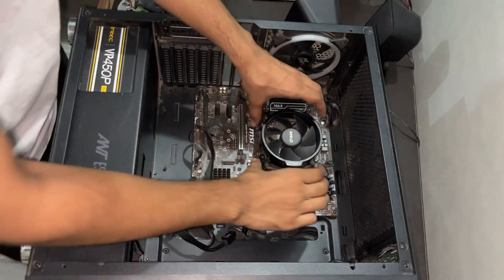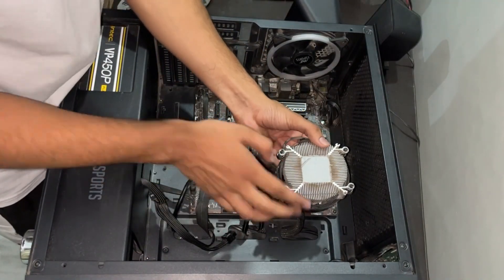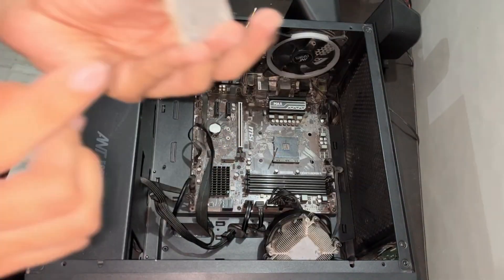Thermal paste, often overlooked but crucial for optimal performance in your PC setup. Let's delve into what it is, why it's essential, and how to choose the right one for your system.